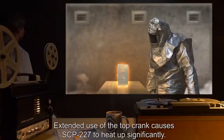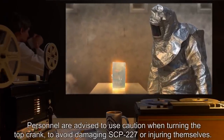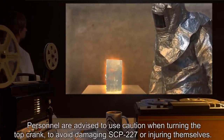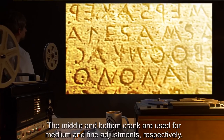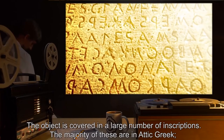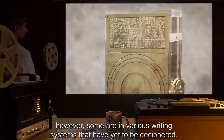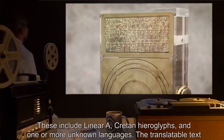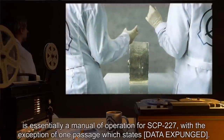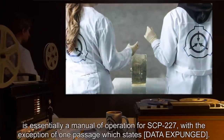The top crank causes the most rapid change, with some of the smaller hands observed moving at speeds of over 100 RPM. Extended use of the top crank causes SCP-227 to heat up significantly; personnel are advised to use caution to avoid damaging SCP-227 or injuring themselves. The middle and bottom cranks are used for medium and fine adjustments respectively. The object is covered in a large number of inscriptions; the majority are in Attic Greek, however some are in various writing systems yet to be deciphered, including Linear A, Cretan hieroglyphs, and one or more unknown languages. The translatable text is essentially a manual of operation for SCP-227, with the exception of one passage which states [data expunged].